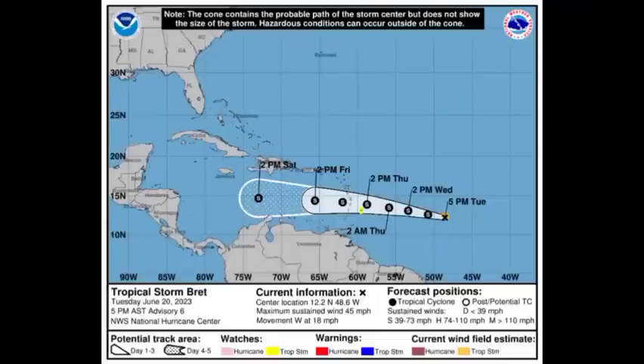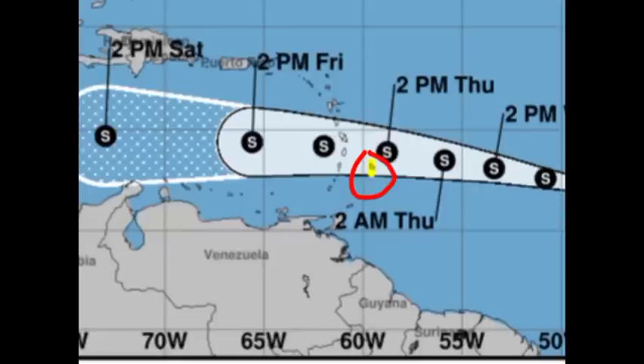Let's go on to the latest cone forecast. The maximum sustained winds are at 45 miles per hour and it is accelerating westward at 18 miles per hour. We can see Barbados highlighted in yellow, indicating that Tropical Storm Watch. Other areas likely to be impacted by this would include Guadeloupe, going to Dominica, Martinique, St. Lucia, and even going to St. Vincent and sections of the Grenadines.